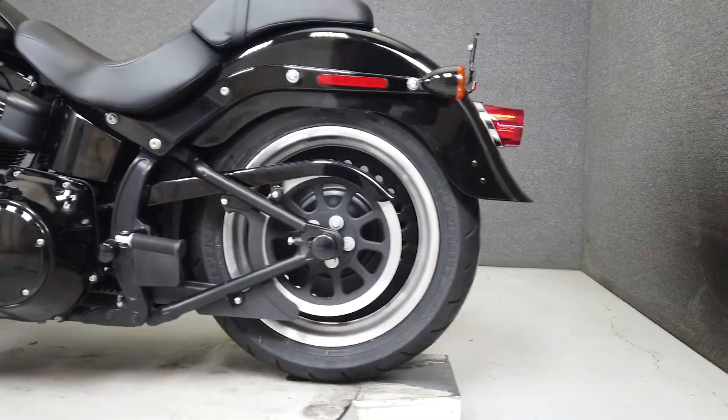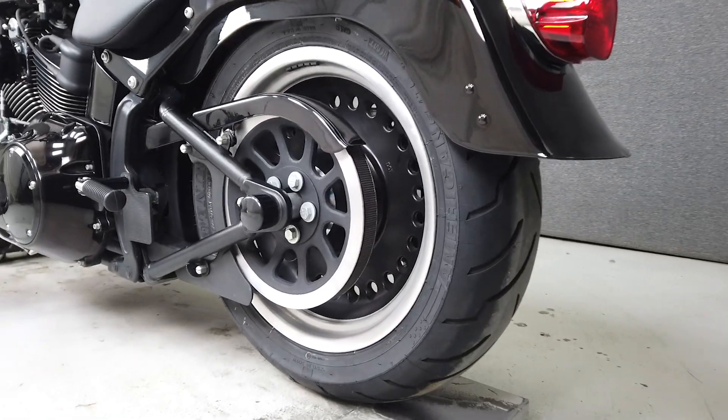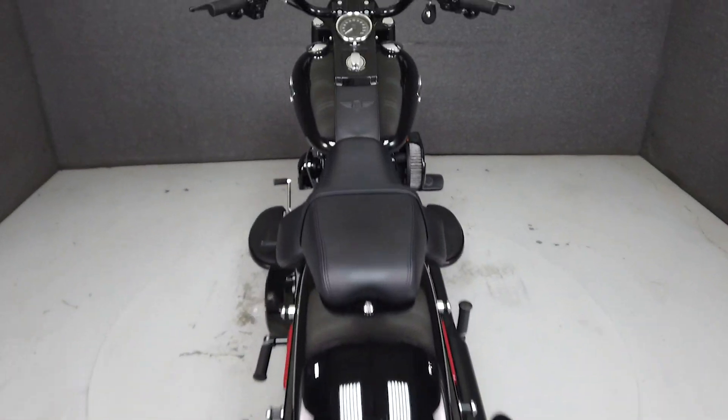It weighs in at 705 pounds and has a low seat height of only 26.4 inches, making it suitable for a wider range of riders.